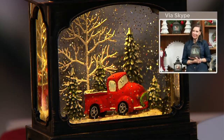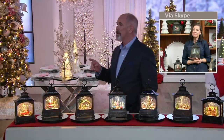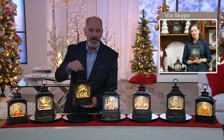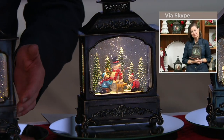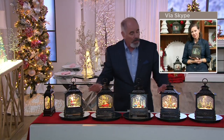Sweetest story ever, Dan. Thank you for sharing that with all of us. By the way, an update — the nativity piece is now gone. So I'm going to tuck that one off to the side and bring the red truck up here. So we now have six different pieces.